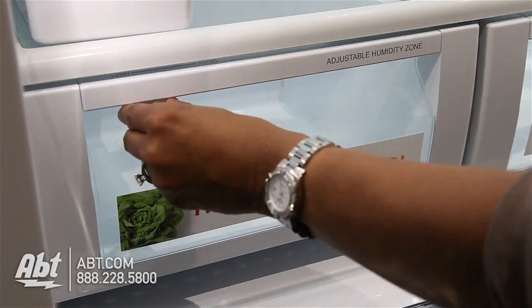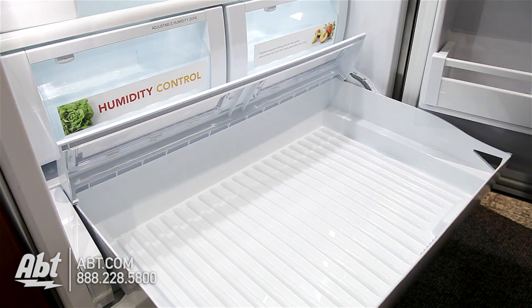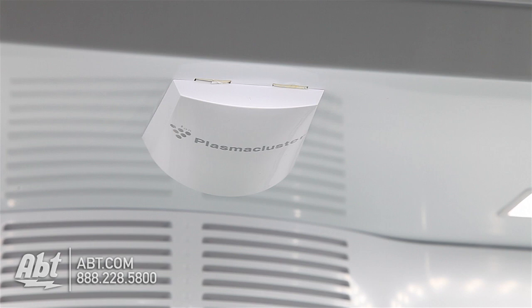There are two humidity-controlled crispers in this unit and one fully extendable temperature-controlled cold-zone drawer. There is also a removable egg storage container and an ion air purifier that will not degrade or require replacement.